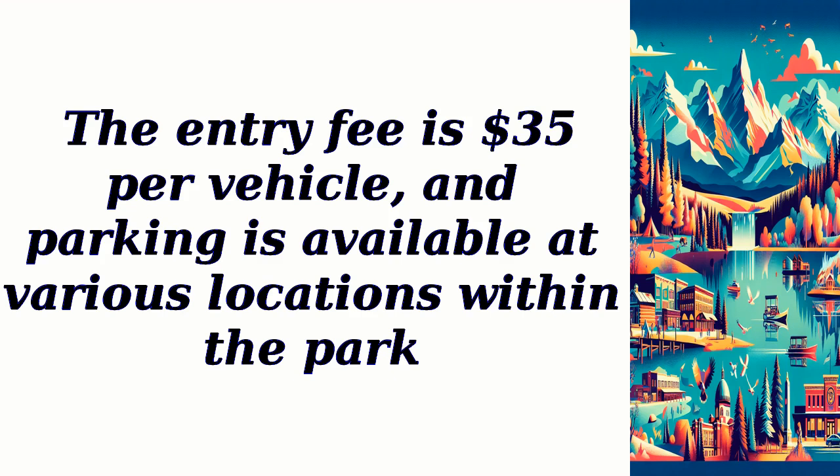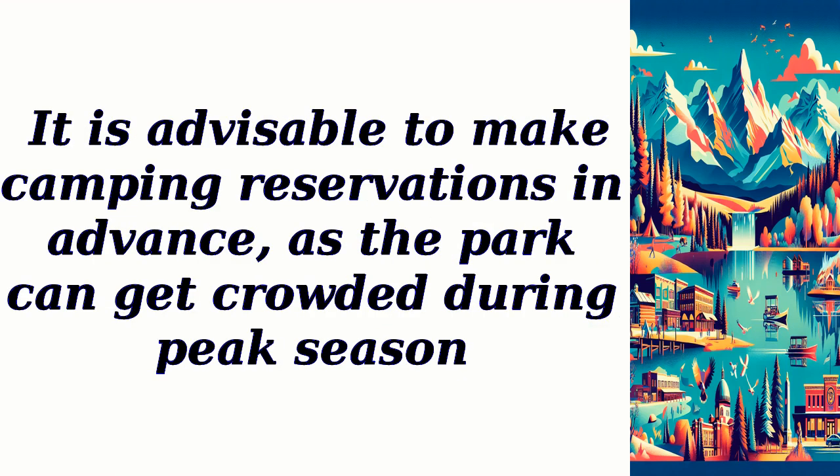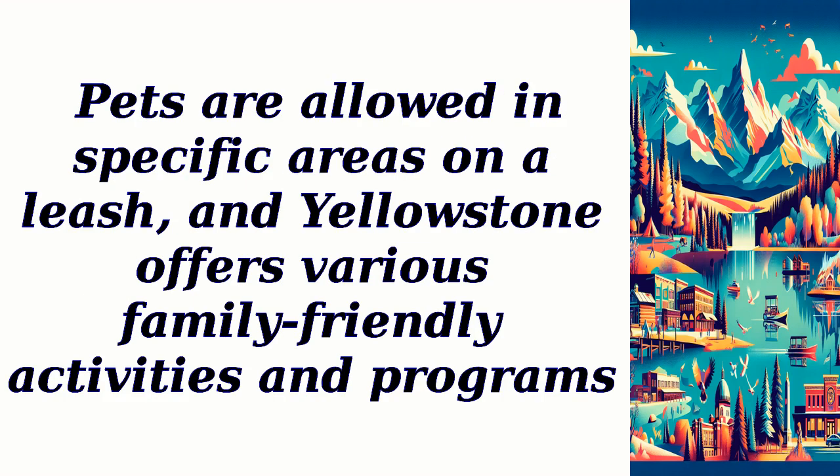The entry fee is $35 per vehicle, and parking is available at various locations within the park. It is advisable to make camping reservations in advance, as the park can get crowded during peak season. Pets are allowed in specific areas on a leash, and Yellowstone offers various family-friendly activities and programs.